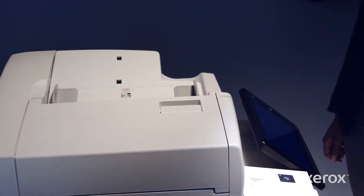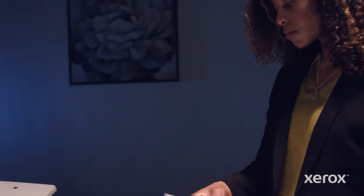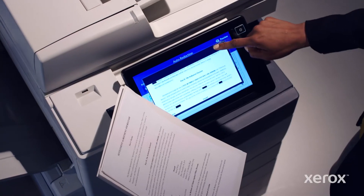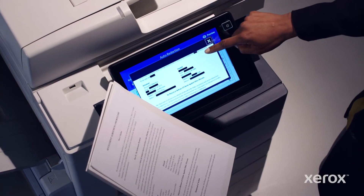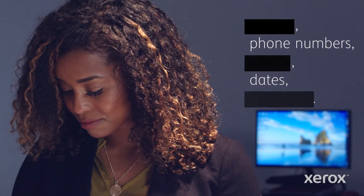Leveraging cutting-edge AI technology with Google's data loss prevention software, it helps extract sensitive PII from an entire document in no time. See the redacted results before you can say goodbye to the time-consuming and error-prone process of doing it by hand.